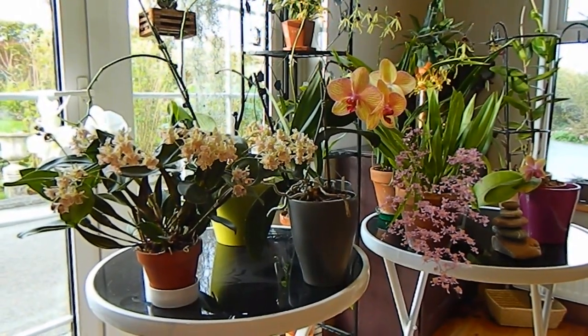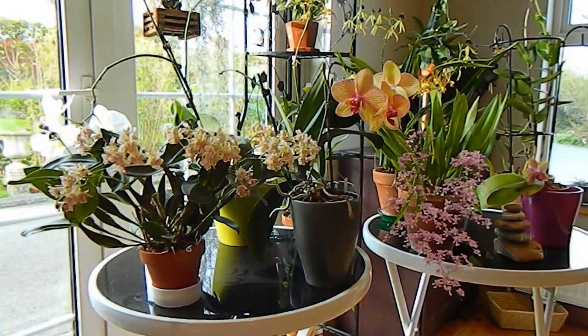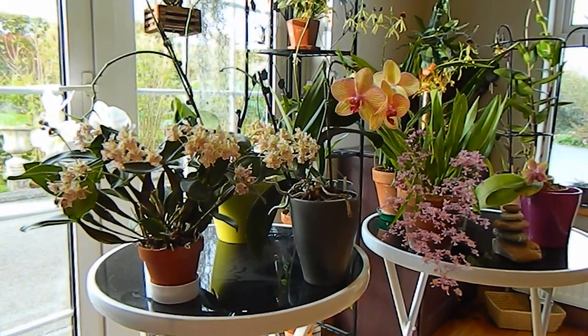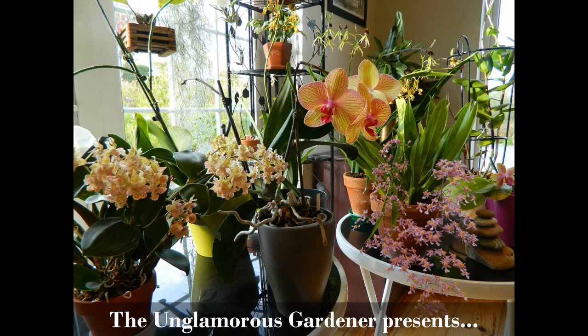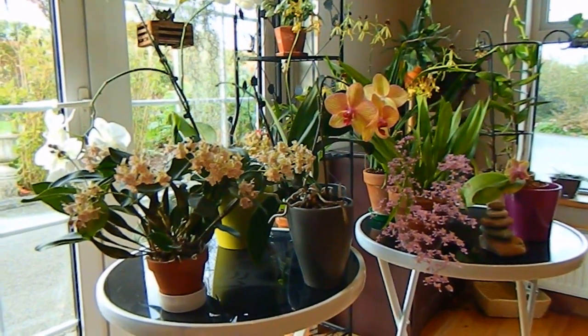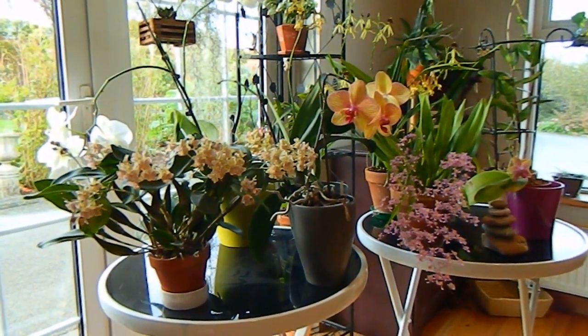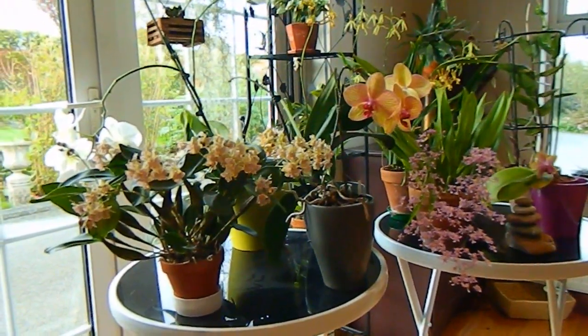Hello from Gardening at Dwanza here in Ireland, and welcome to my October video. This one's about the orchids I have in flower at the moment. As usual, I've gotten all my orchids together, all the ones in flower, and put them together on these two tables so I can show you them off to best effect.